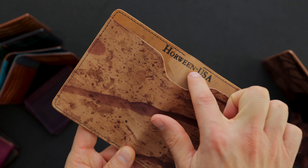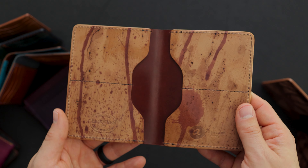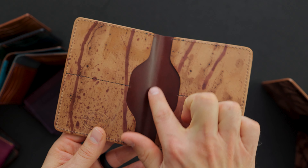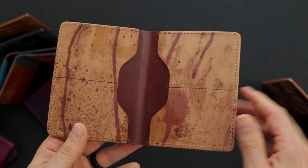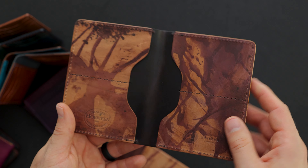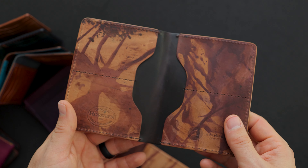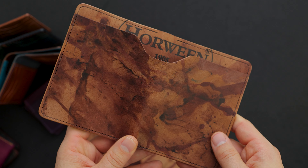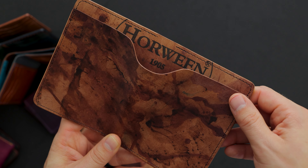We also have a Horween USA measuring machine stamp on the top. On the inside you can see more of the epic splatter. I should correct myself — this is garnet shell cordovan in the center. So we've got one in epic splatter garnet and then one in epic splatter colorate. Let me give you a look at the exterior — great splatter and a great Horween shell cordovan ink stamp.